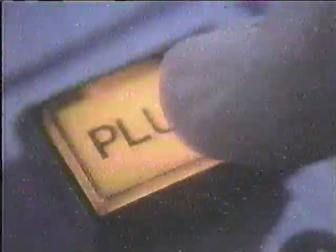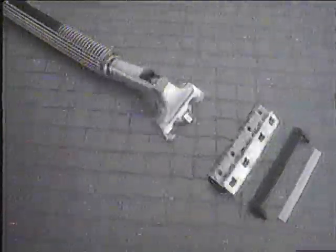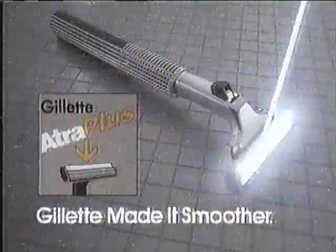Gillette has changed the face of shaving. First we made it closer, then we made it smoother. Atra Plus — its Lubrasoft smooth strip actually releases lubricants to glide the razor more smoothly. Incredible smoothness from the first stroke to the last. The Atra Plus system: first we made it closer, then we made it smoother.